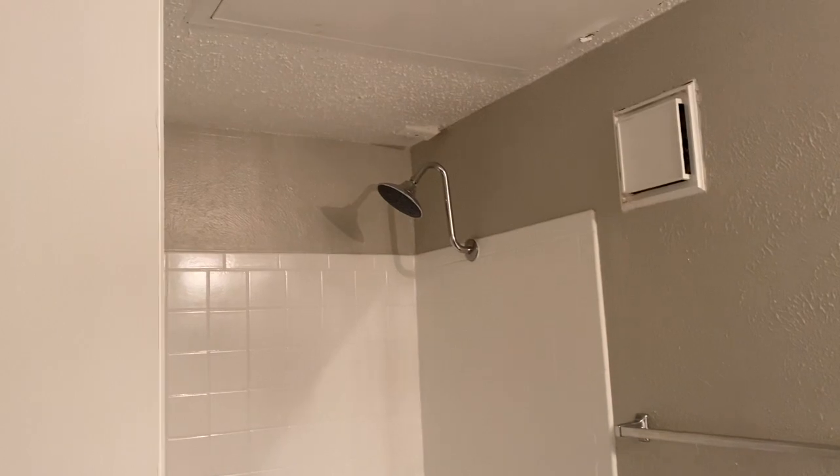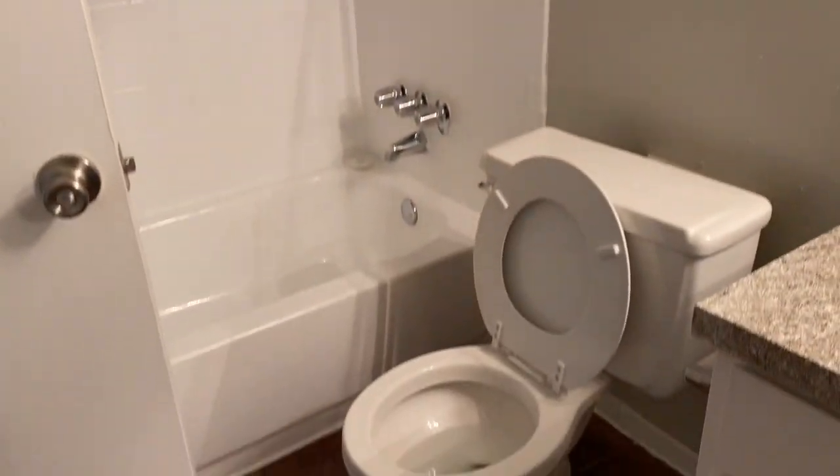I don't know where the light is — I'm still getting used to this. Why the light is all the way over here, I don't know. But anyway, this is the bathroom. Nothing special, but that's the bathroom. This is the closet. The closet is super deep — it doesn't look as deep as it is on camera, but it's really deep.